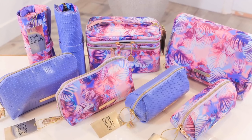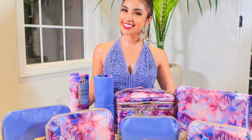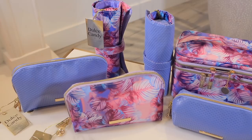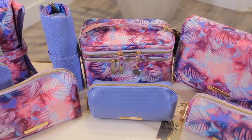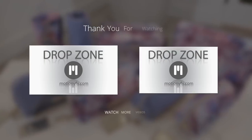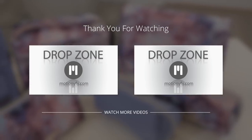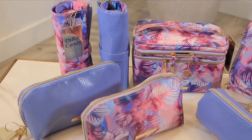Thank you so much for checking out today's video. I was so excited to finally be able to share this project with all of you. If you follow me on Instagram, you'll have a chance to win my entire collection — follow me on Instagram for all the details. I hope you all get a chance to check out my exclusive collection for Ulta Beauty. Talk to you guys later and have a blessed and beautiful day.